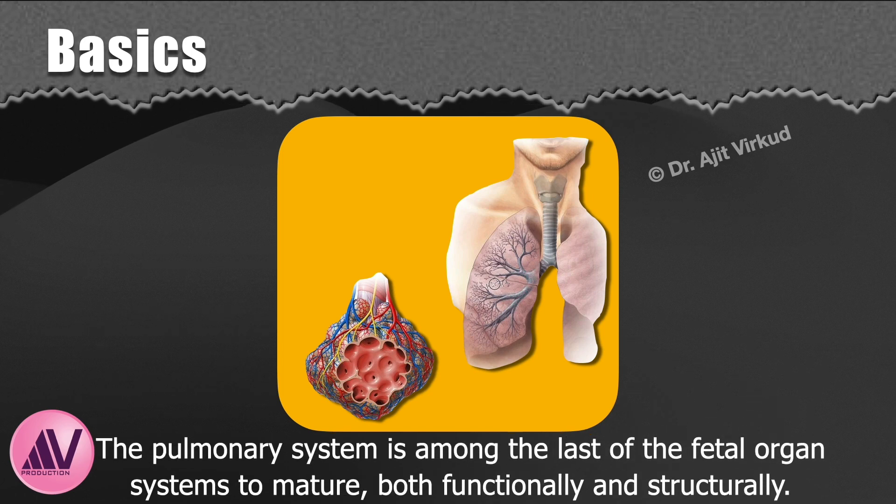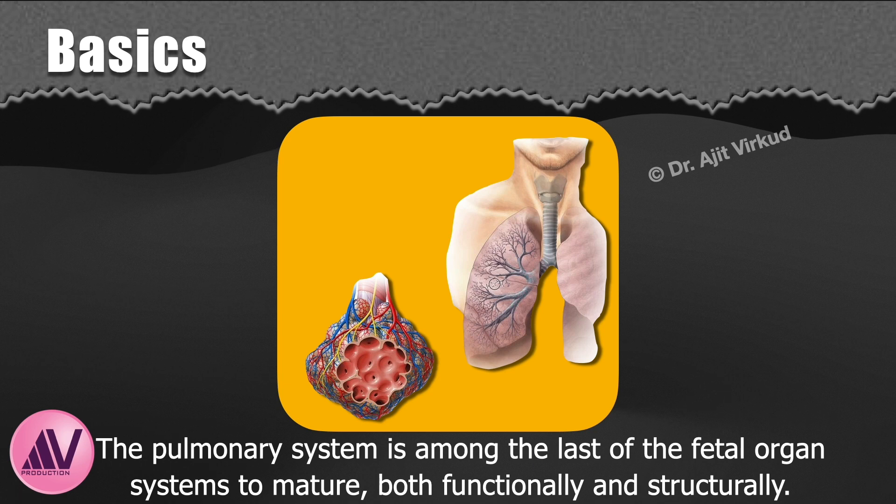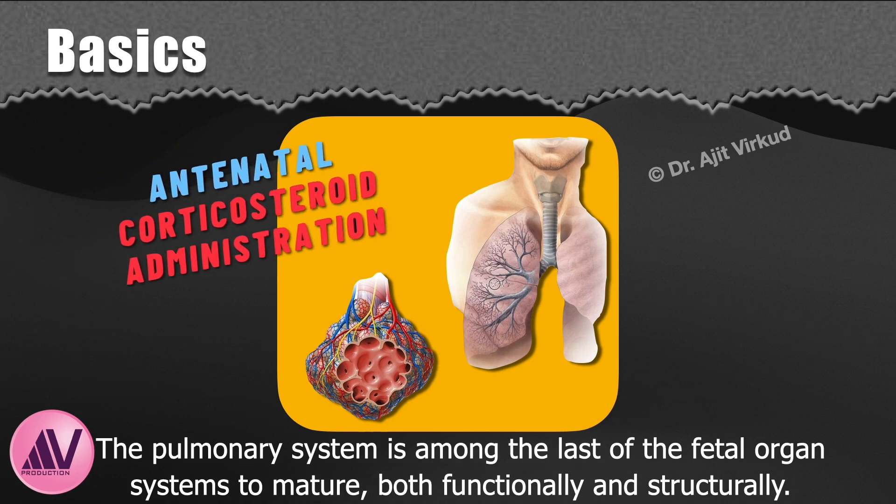The pulmonary system is among the last of the fetal organ systems to mature, both functionally and structurally. This poses a grave problem in pregnancies where preterm birth is anticipated, because the immature pulmonary system may not oxygenate the preterm neonate adequately, and preterm birth can lead to significant neonatal morbidity and mortality. Fortunately, there is a solution. Antenatal administration of corticosteroids can significantly improve fetal lung maturity, as demonstrated by Liggins and Howie. Administration of corticosteroids has other fetal benefits too, which I will elaborate subsequently.